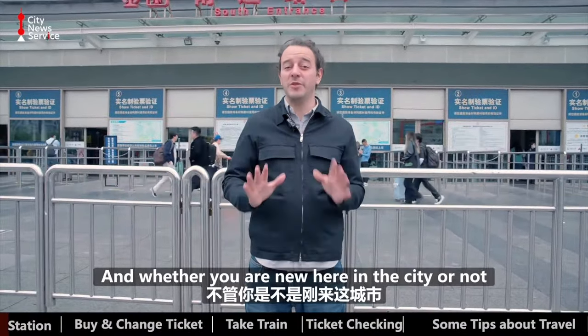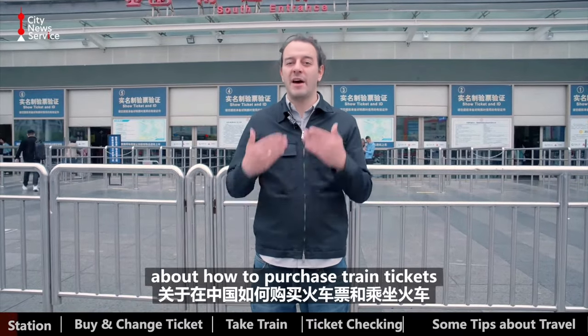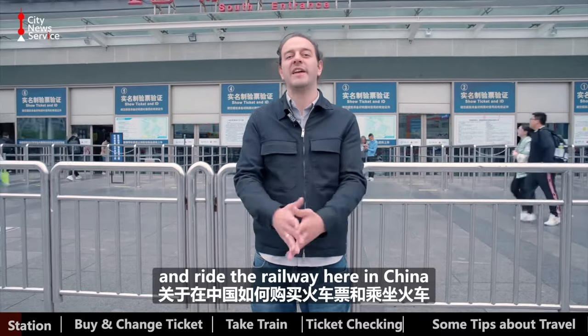Hello and welcome to Shanghai. Today we're here at Shanghai Railway Station, and whether you're new here in the city or not, we're here to give you some tips and tricks and helpful information about how to purchase train tickets and ride the railway here in China.